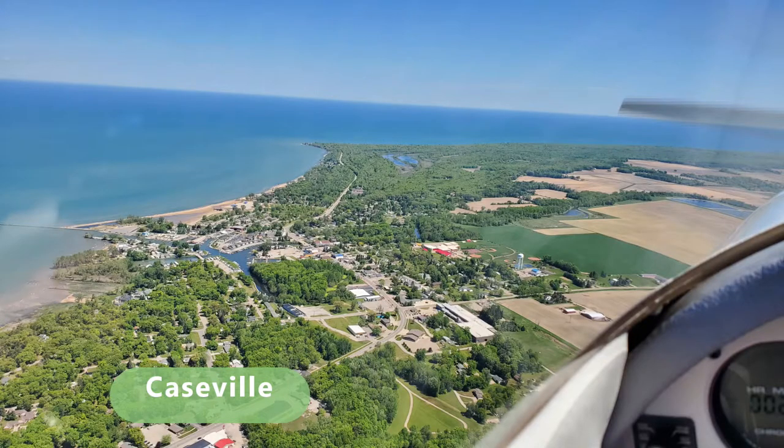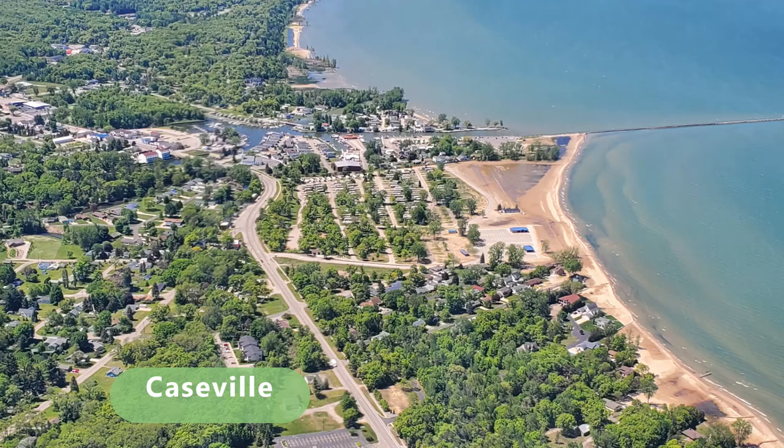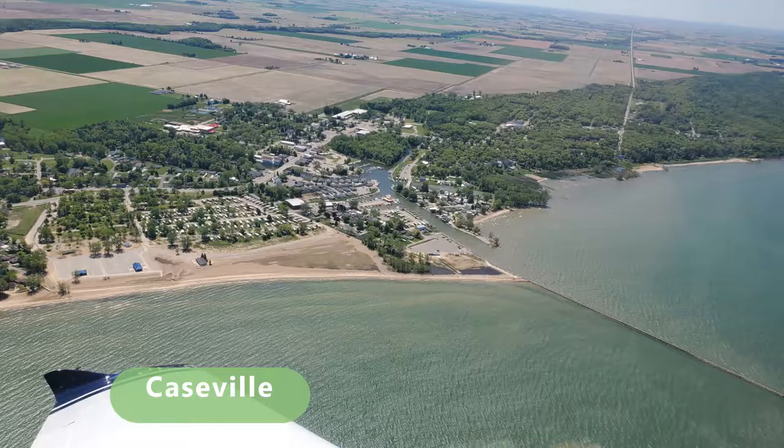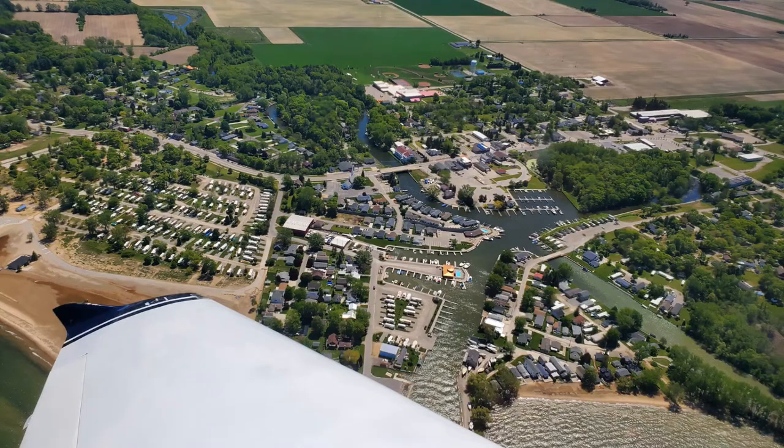The city of Caseville is located at the mouth of the Pigeon River and was originally called Pigeon River Settlement, being settled in 1836. It became a city in 2010. Caseville is home to the Cheeseburger in Caseville Festival, an annual 10-day event held toward the end of the summer, unfortunately canceled this year due to COVID-19.